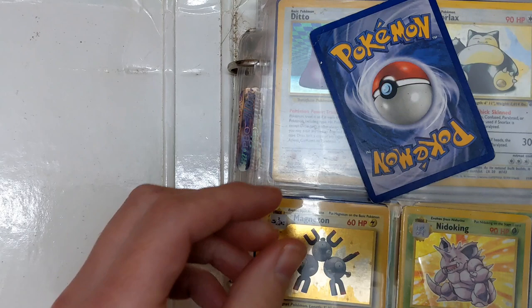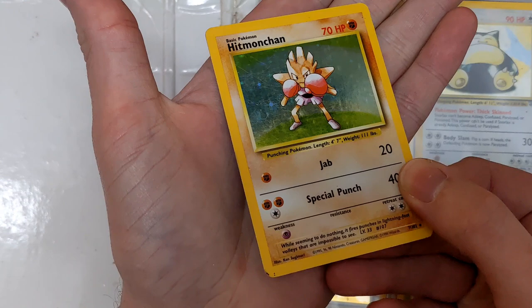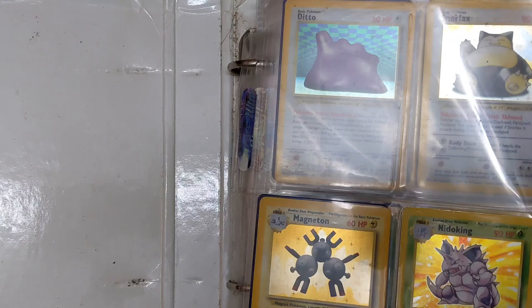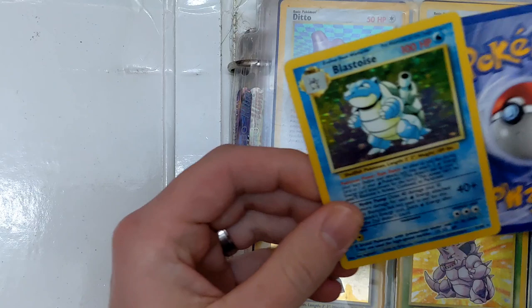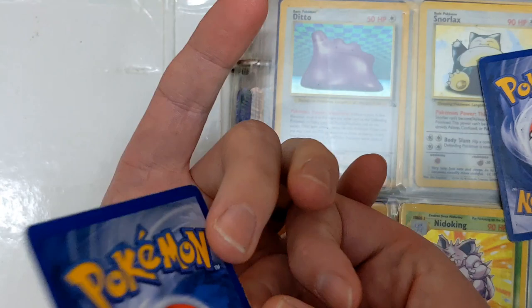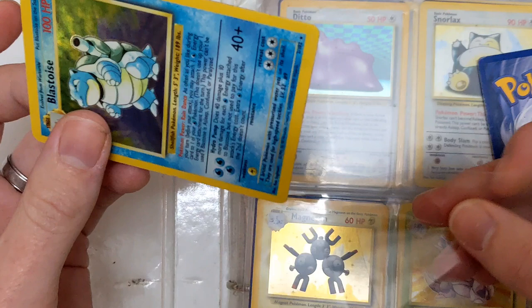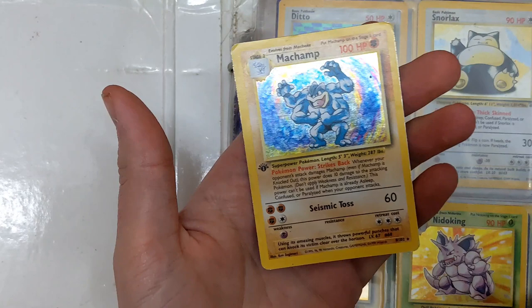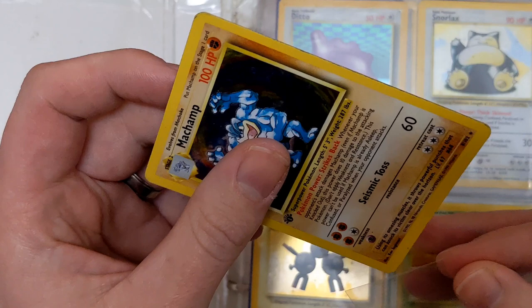This is a Hitmonchan — nice big dent there. These have been in the same binder for the last 20-something years. I went to this guy's house and he was having a clear out — been in the same house for 20 or so years and he's moving. Blastoise — that's quite beaten up but very nice to see. Then we've got a Machamp, because you can never have too many Machamps. I did miss out on a load of Ghostbusters toys, which I'm quite gutted about.